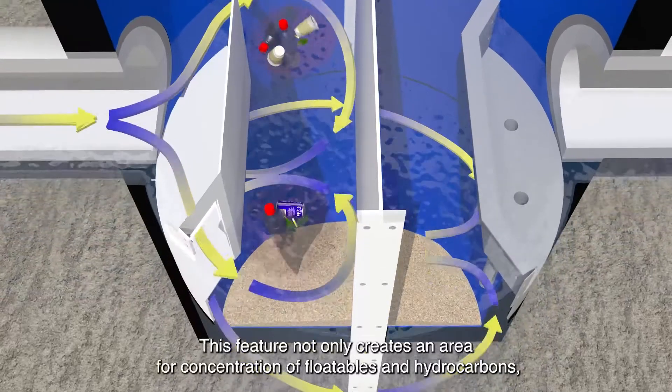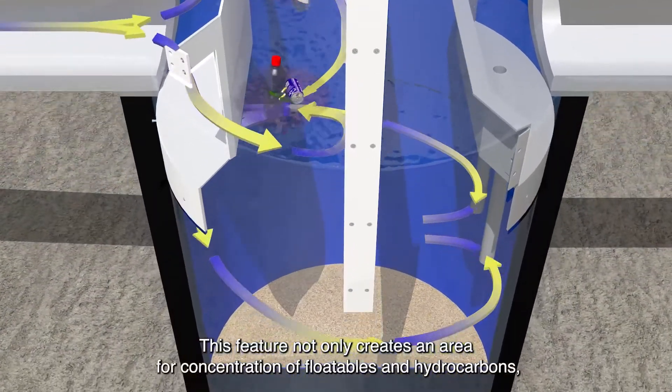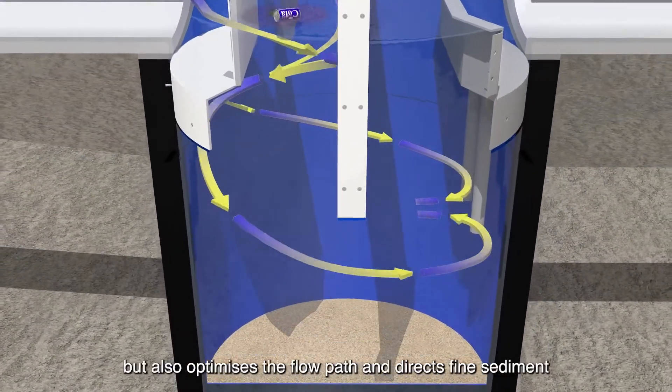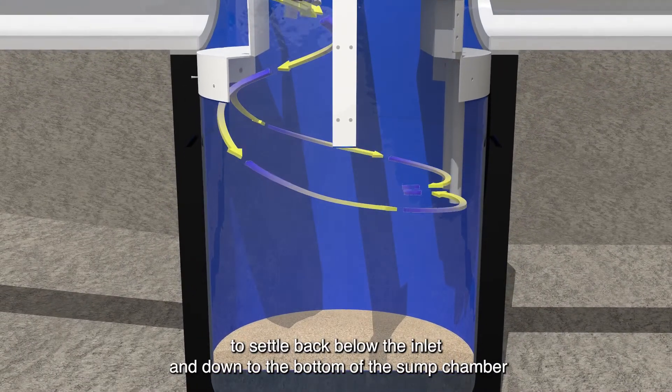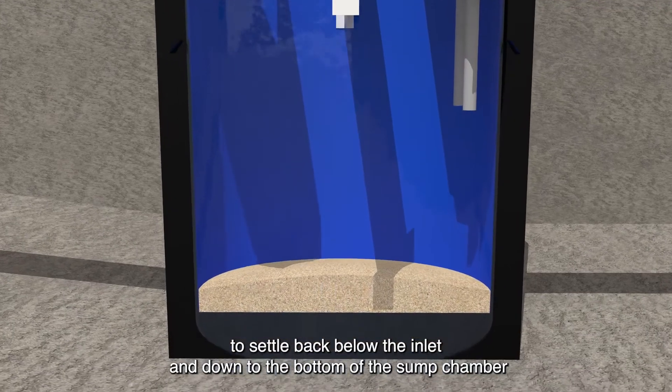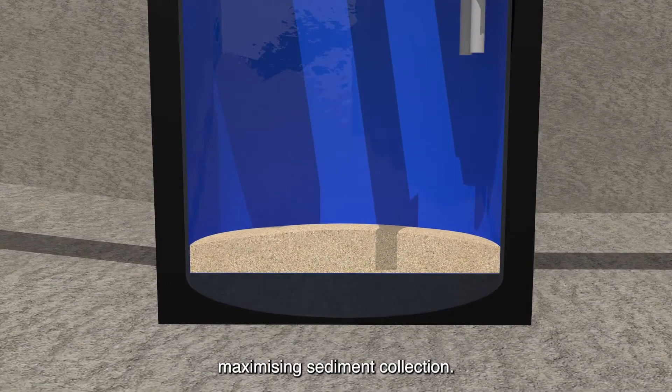This feature not only creates an area for concentration of floatables and hydrocarbons, but also optimises the flow path and directs fine sediment to settle back below the inlet and down to the bottom of the sump chamber, maximising sediment collection.